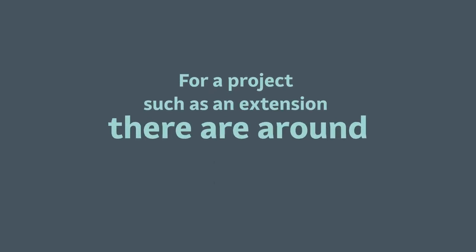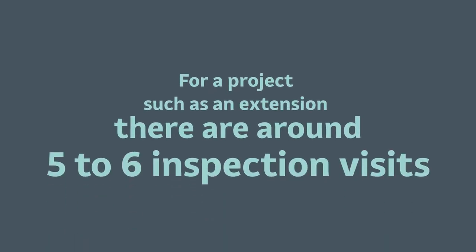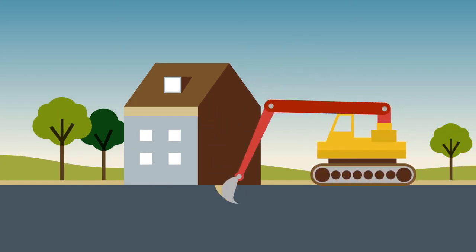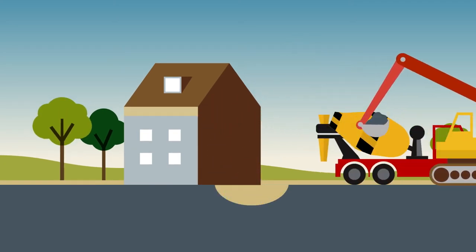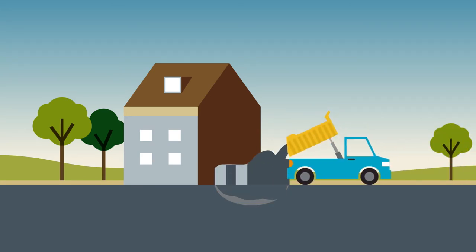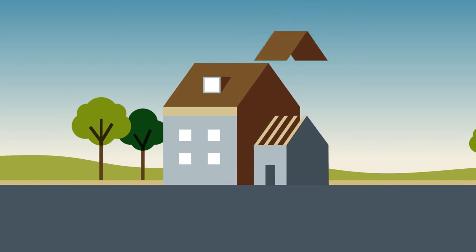For a project such as an extension, there are usually around five to six inspection visits, but this will vary depending upon what you're doing. These start with the excavations, then cover the key stages of work, such as foundations, damp roof course, oversight, drainage, structural timbers and completion.